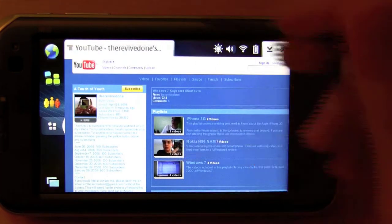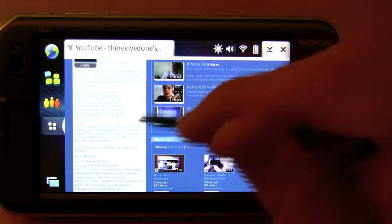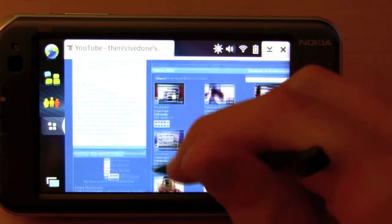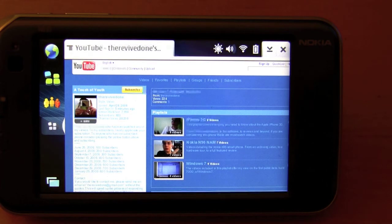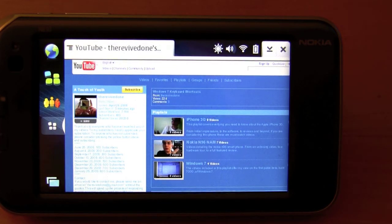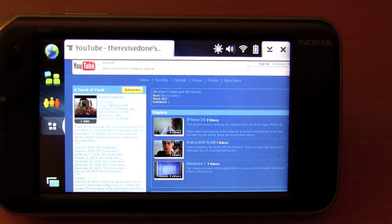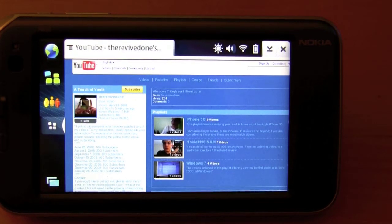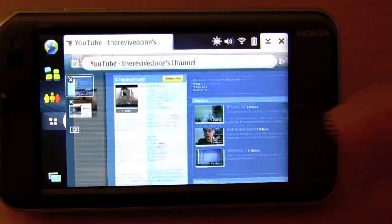Here's a tab for my YouTube page at youtube.com/therevivedone. As you can see, everything loads, but it doesn't have the Flash content. I believe if you enable that plugin, you'll be able to view Flash content. That's a good thing, because if you don't have an unlimited data plan, or your device isn't capable of it, you can just deactivate those Flash plugins so you don't have to be bogged down by them. But if you have a more powerful device, you have the option to enable those plugins. It's really nice to have that extendability.